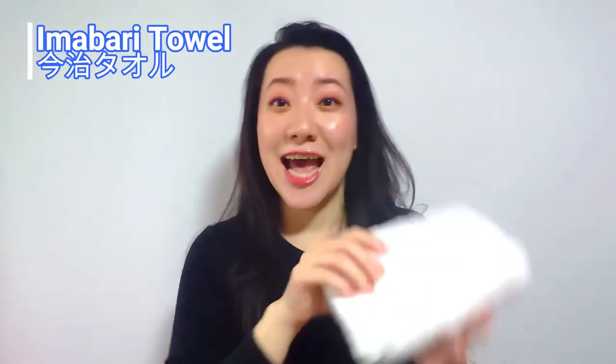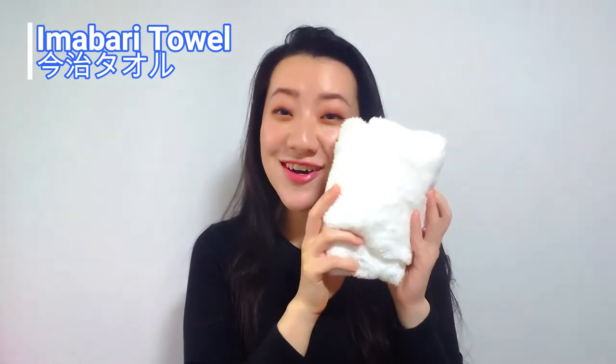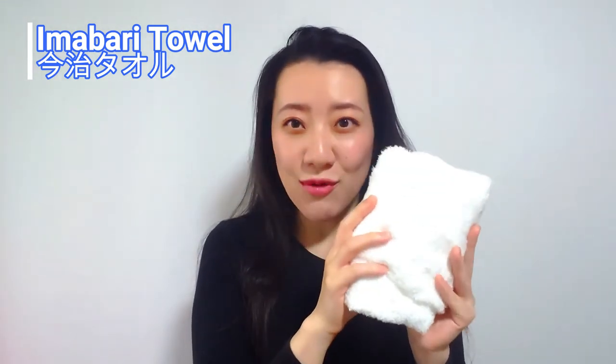Hello world, it's me. Hi guys, how are you doing? Today I'm gonna tell you about this Imabari towel. This is an amazing towel and I love it.